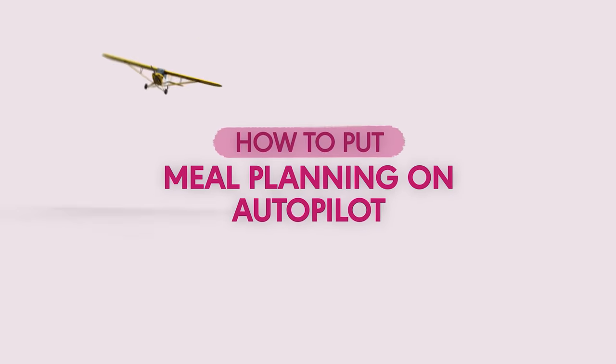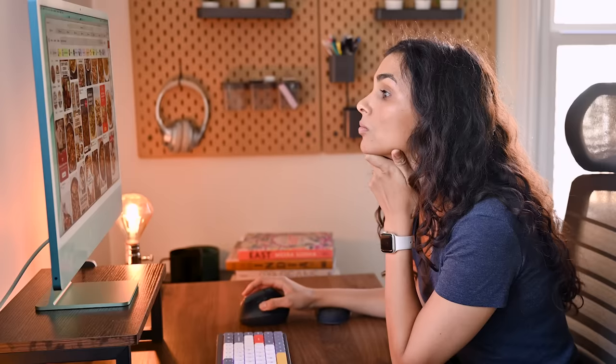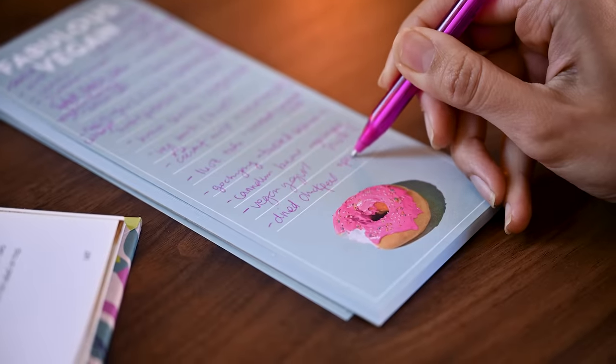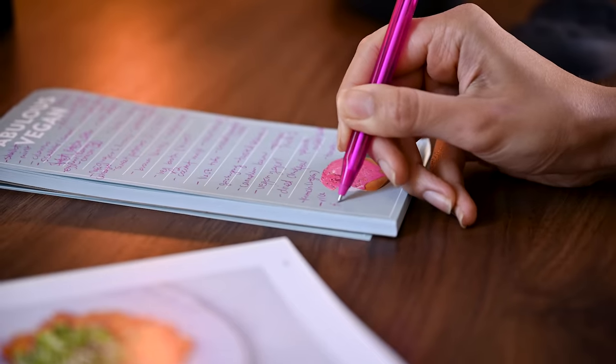With all of these life-changing benefits, it's crazy that more people don't meal plan. But if you think about it, it's not all that surprising. We all have busy lives, and sifting through a sea of cookbooks and food blogs to find the perfect combination of healthy yet delicious recipes that also contain shared ingredients — all of that takes time and energy, especially when you try to do it week after week. And I haven't even mentioned the time it takes to build your grocery list or figure out which ingredients you can prep ahead of time.